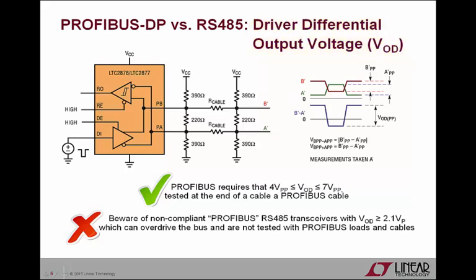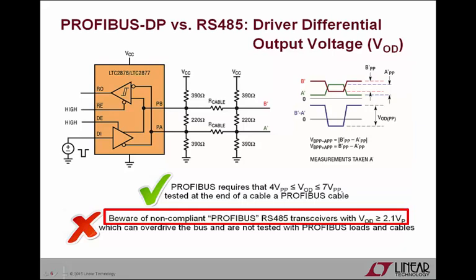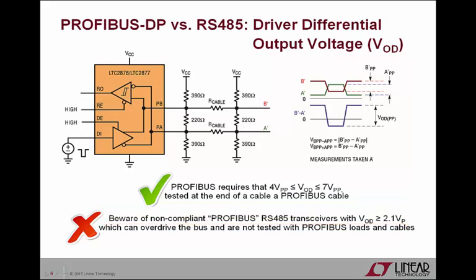RS-485 specifies that the VOD between the A and B lines shall be 1.5 volt to 5 volt peak differential, measured at the driver terminals with a 54-ohm resistor between A and B. However, Profibus DP specifies that the VOD shall be 4 volts to 7 volts peak-to-peak differential, measured at the far end of the cable with termination at each end. These requirements are quite different, so be wary of the all-too-common Profibus-compatible RS-485 transceiver that only specifies a VOD minimum value — for example 2.1 volts — without a maximum value. The best way to ensure Profibus DP VOD compliance is to test the transceiver with a Profibus load. The figure shows how the LTC2876 and LTC2877 are tested with a Profibus DP load and some series resistance to simulate cable losses, where the driver output voltage (the blue curve) is generated from measurements taken at the end of the cable, A' and B', to ensure the Profibus DP specification is truly met.